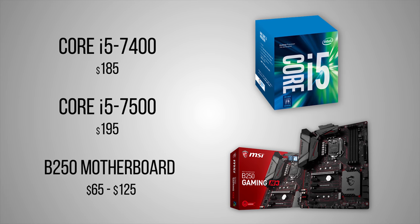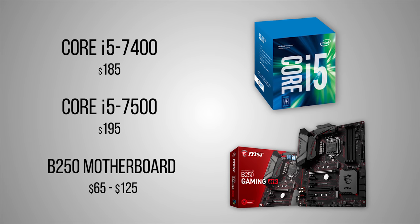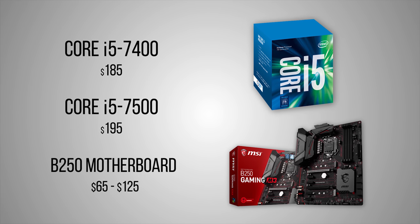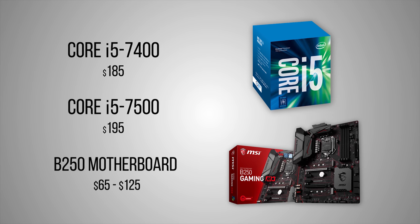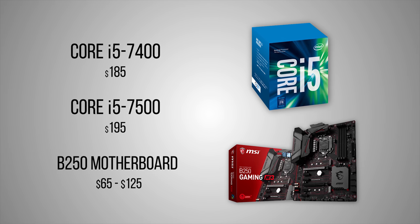If budget is first and foremost on your mind, one amazing option might be the i5-7500 or i5-7400 alongside a B250-based motherboard. With that combination, you'd be able to invest in a much better graphics card and still achieve CPU performance that's similar or better than an overclocked i3-7350K.